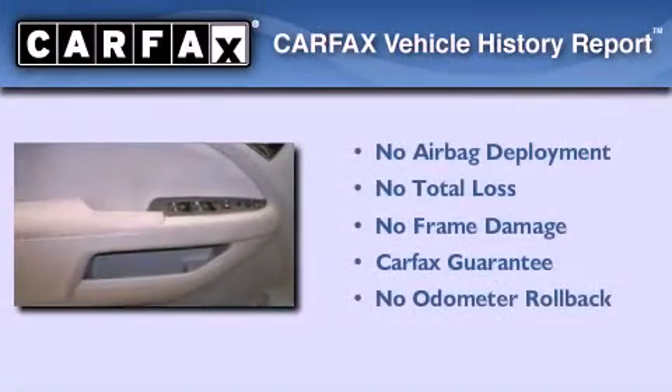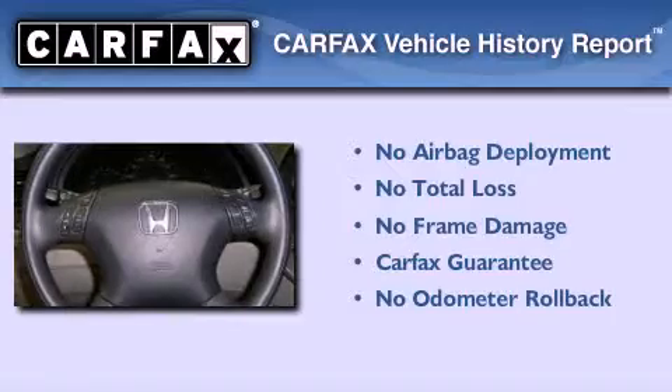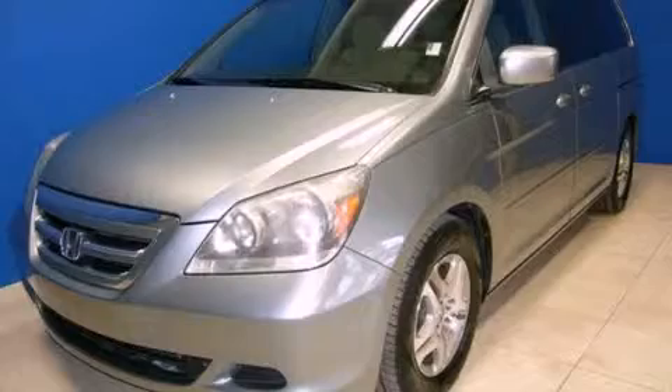Not to mention that this Honda qualifies for the Carfax buyback guarantee. Please call us today for more information on this great vehicle.